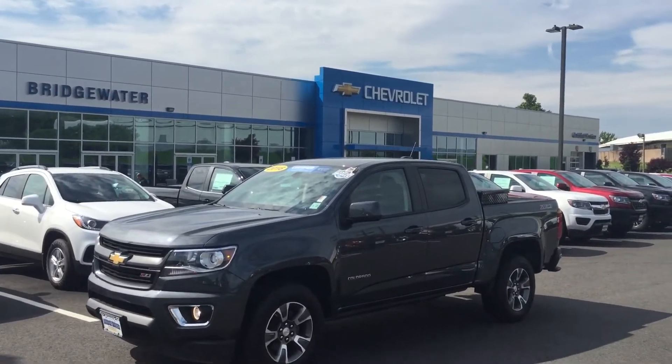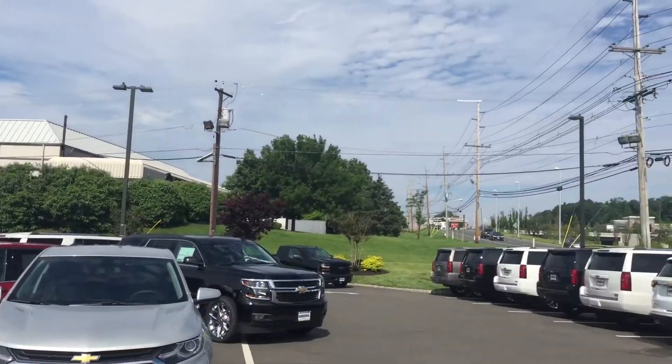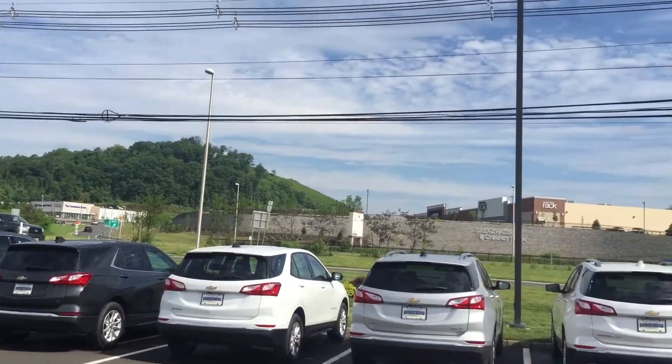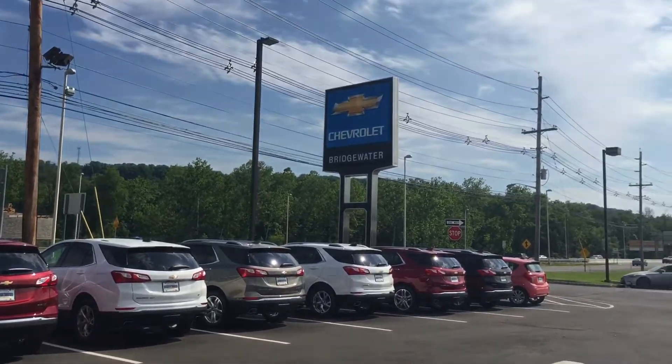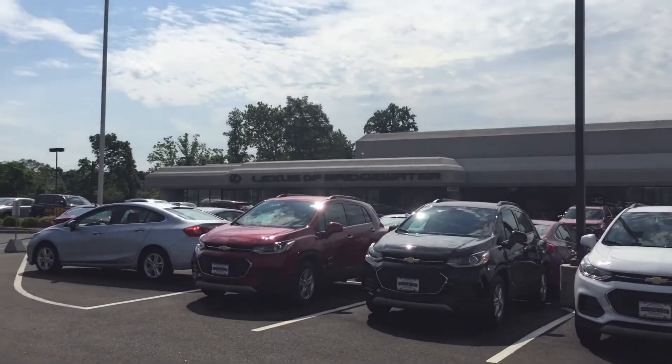This is a beautiful dealership, a very easy place to do business. It's absolutely gorgeous inside. We're on a really nice part of Route 22 — we still have a tree line across the highway. Not like as you get further up 22, it gets a little more congested. It's a beautiful part of the area.